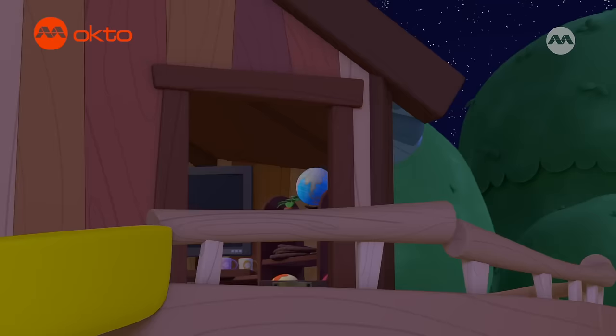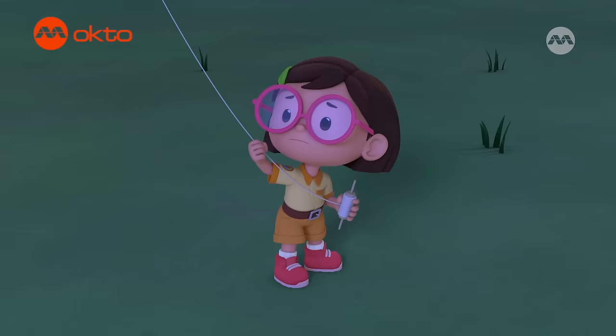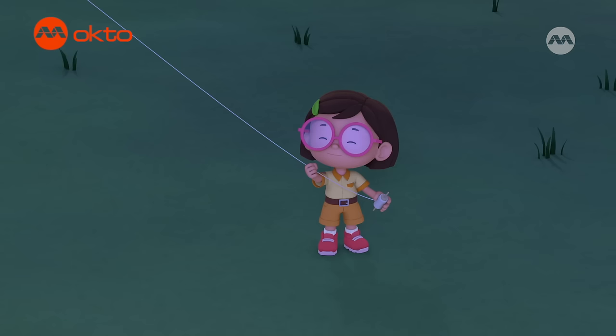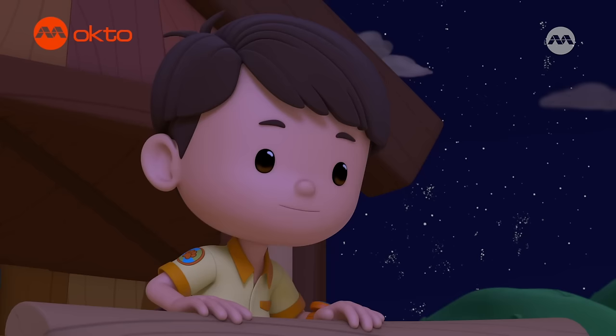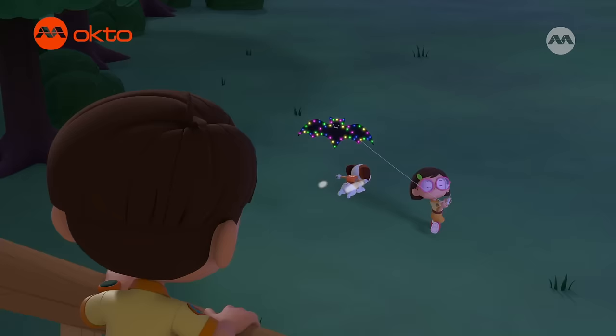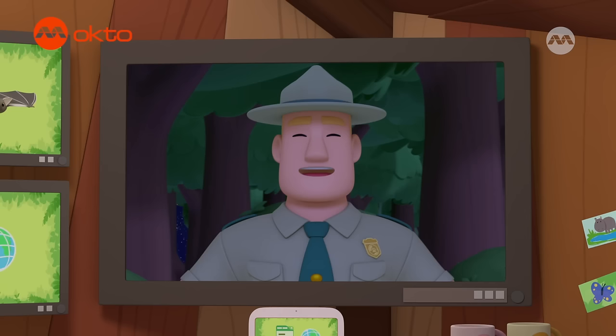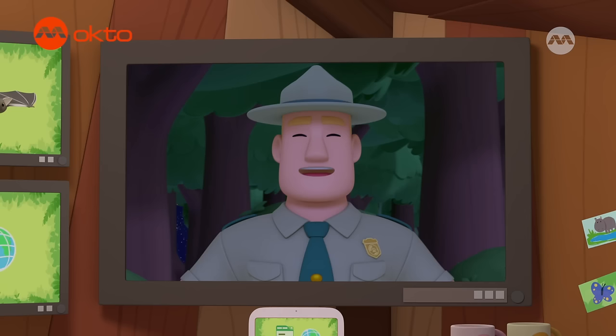What are you up to, Hiro? Come on! Fly! Finally! Hooray! Well done, Katie! Good job, children! You are amazing wildlife rangers!